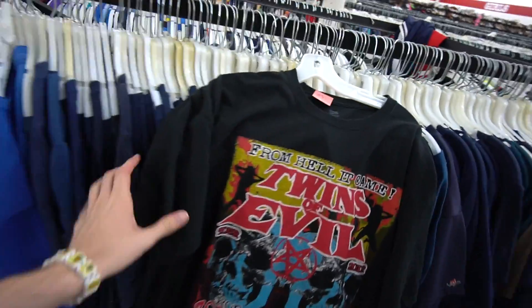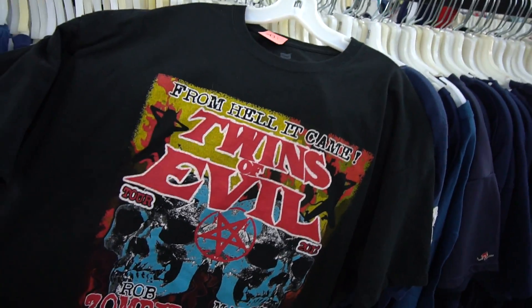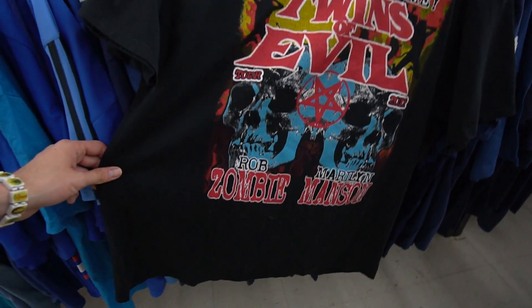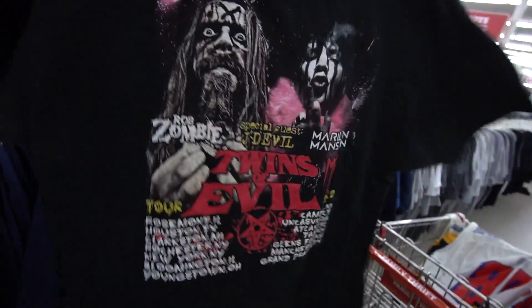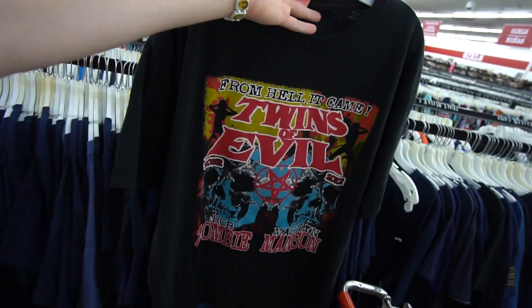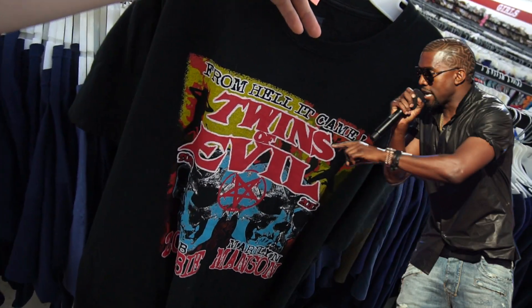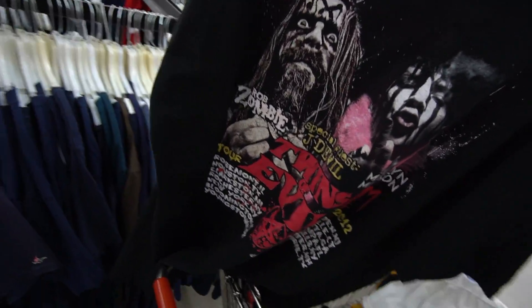Then we got another fire find from hell - it's the Twins of Evil, Rob Zombie and Marilyn Manson, with the skulls and the little pentagram. On the back are their faces - this is just a dope little tour tee. If you splash some bleach on this it'll definitely look really sick.